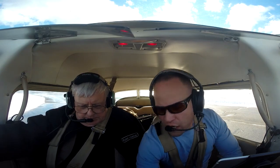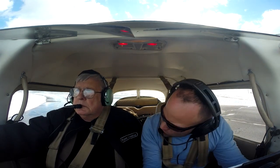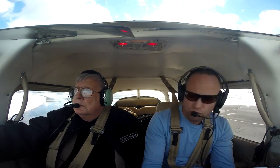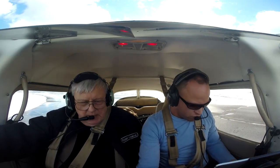Flight instruments all set, everything looks good. Flight controls — final check. We have rudder. Good. I'm ready to go if you are. I am.